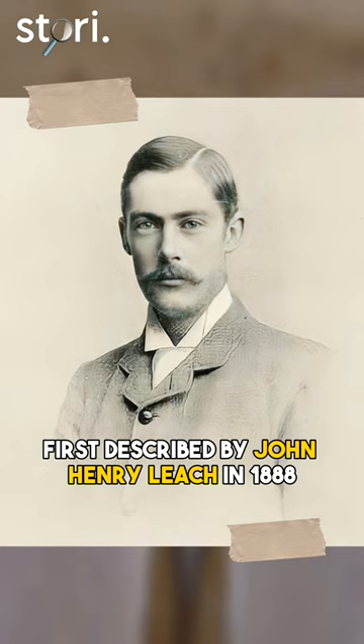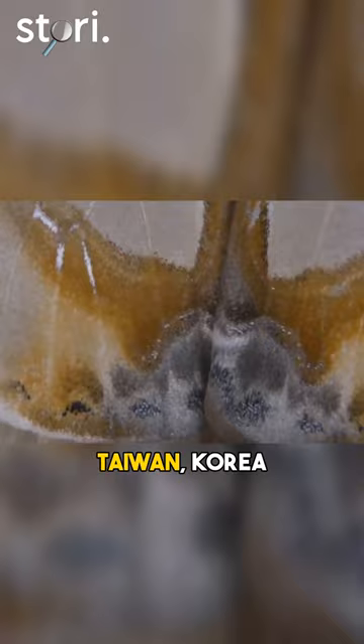It is found in India, Japan, Taiwan, Korea, China, Malaysia, Sumatra, and Borneo.